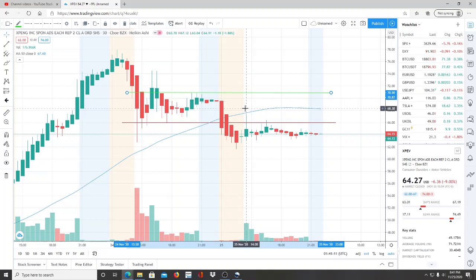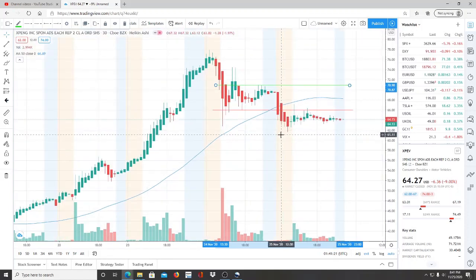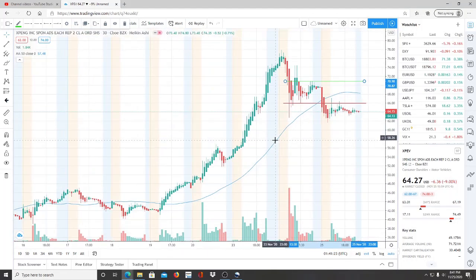Pay close attention to how this stock is reacting — is it moving further away from the 50-day moving average, or is it on its way back to break through it? The resistance level up here at $70.90 is also significant once the stock breaks through the 50-day moving average and starts working its way up.